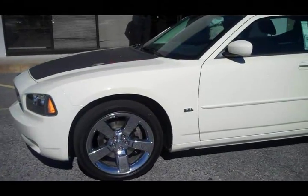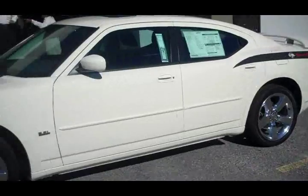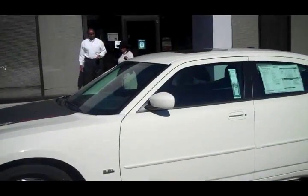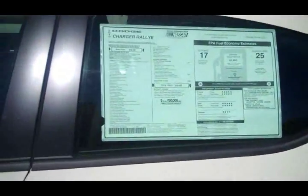Liberty Chrysler Plymouth Dodge Jeep in Hinesville, another Test Drive Tuesday. This is pretty, and I get to drive it because it's an automatic transmission. This is a 2010 Dodge Charger Rally E.